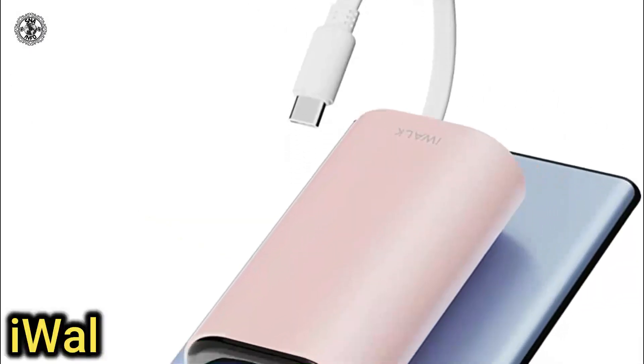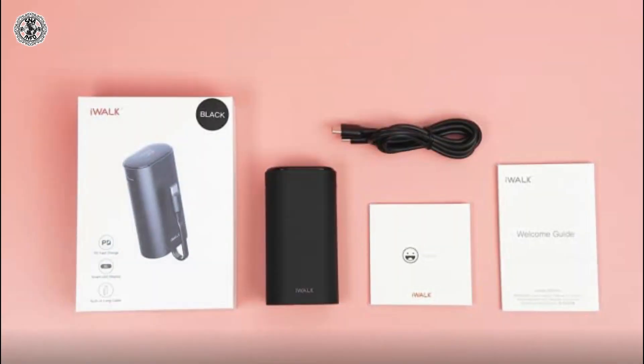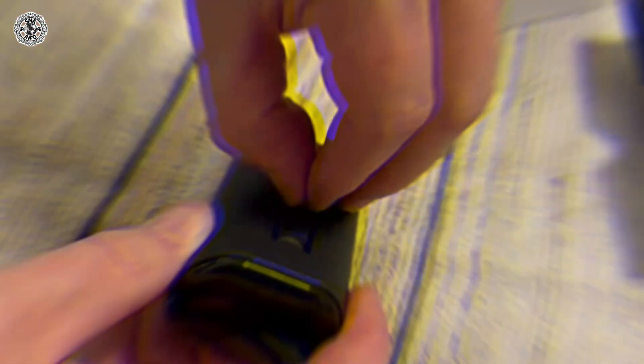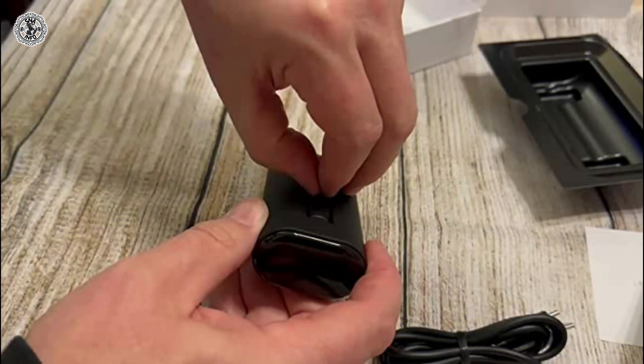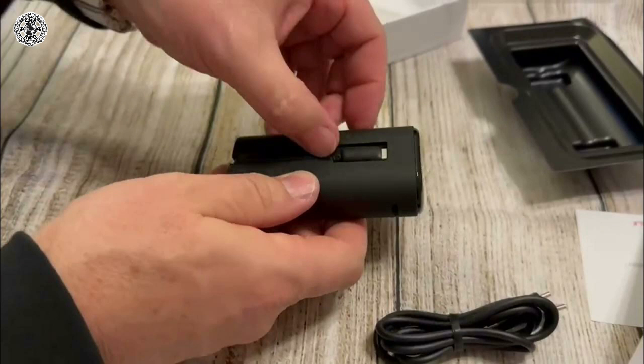Second item is iWalk Link Pod Y2. It is a good power bank for the money. It comes with a 9600 mAh battery. There's nothing too fancy about it — it does feel a little generic, but it's also about half the price of most portable batteries with a built-in lightning cable.